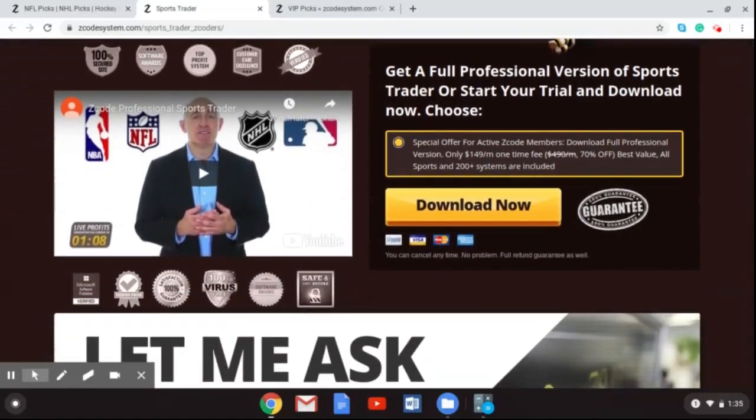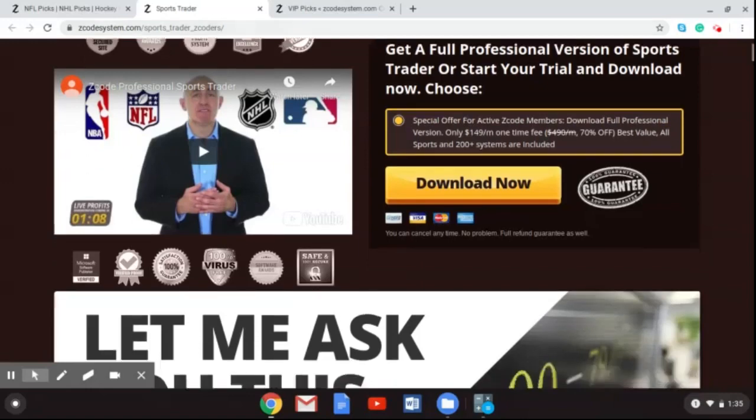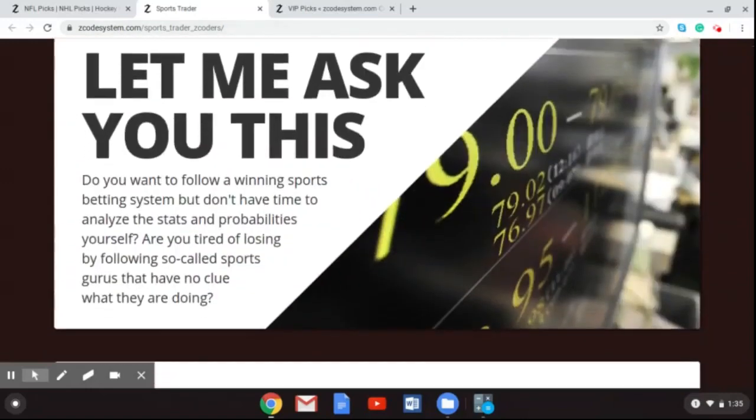As you can see here, you can go to the website and check this out in more detail. This also has a new trends filter, and a portfolio advisor has been added to the Sports Trader, based on live signals and back-test results. The profit time was added to the trend filters and expert portfolios were added when possible. Don't miss out on getting this updated 2.0 version. You can go to zcodesystem.com/sports_trader_zcoders to get this new tool to help you with your sports betting.